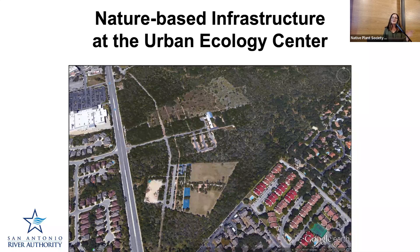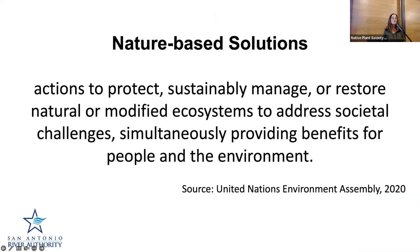I'm going to be showing you just some of the features that you may or may not have noticed designed into this whole area around the Urban Ecology Center. They're known as nature-based infrastructure features. Nature-based solutions are actions to protect, sustainably manage, or restore natural or modified ecosystems to address societal challenges, simultaneously providing benefits for people and the environment.